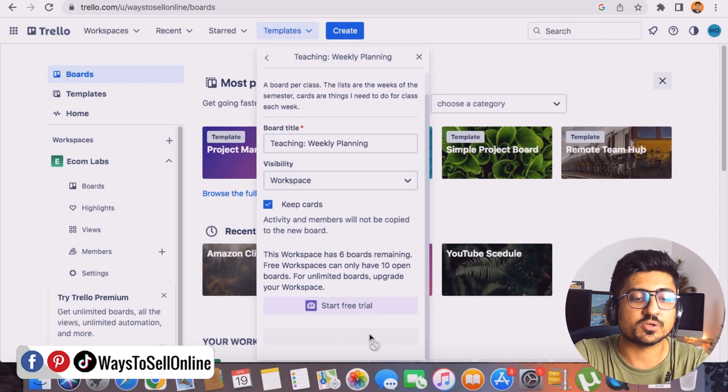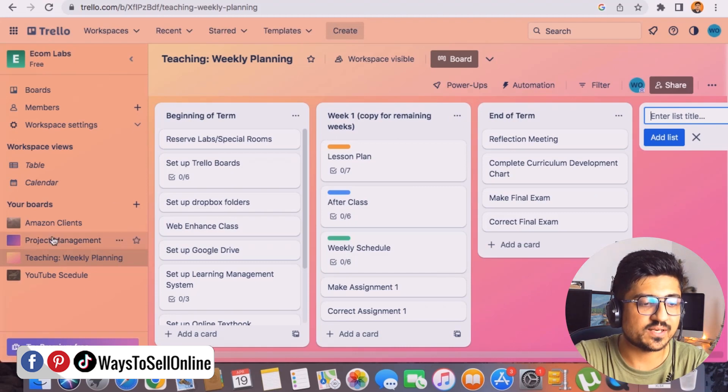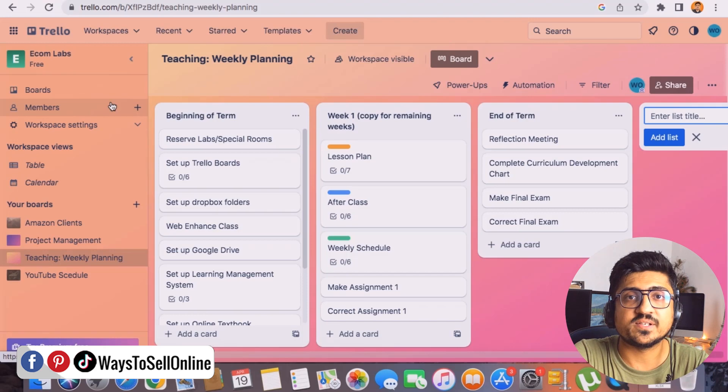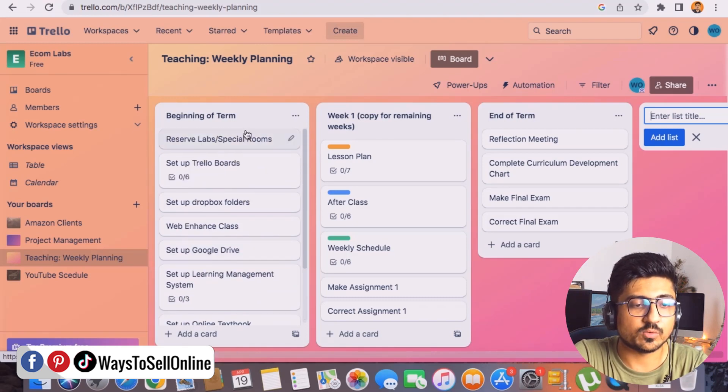After clicking Create on that template, within a couple of seconds Trello has created the board. You can see it's now listed on the left side under my other boards. The board has columns like 'Beginning of Term,' 'Week One Tasks,' and 'End of Term.' On the left I can see all my boards, and from the Members button I can invite team members or students via email.